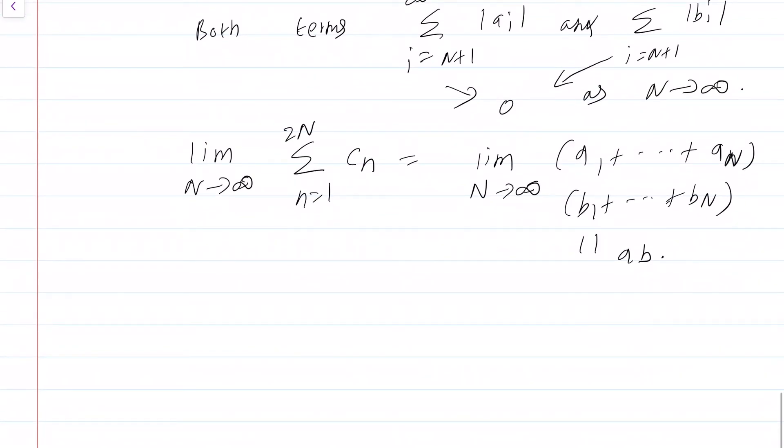This concludes the proof. The second part is a bit tricky but not really difficult — go through the proof once or twice, check which terms cancel and what terms are left behind, and indeed we have that lim_{N→∞} summation_{n=1}^{2N} c_n equals a*b.